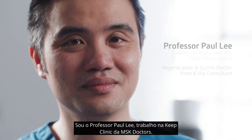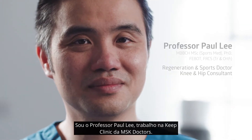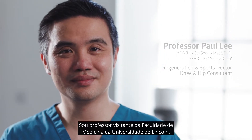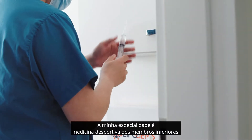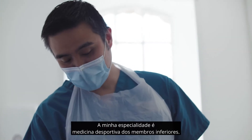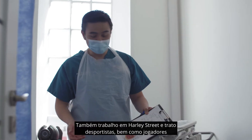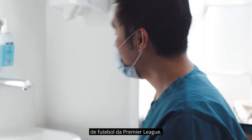I'm Professor Paul Lee. I work in the Keep Clinic with MSK doctors and I am the visiting professor of sports medicine with University of Lincoln. My expertise is in lower limb sports medicine. I also work in Harley Street and I treat sportsmen as well as premiership footballers.